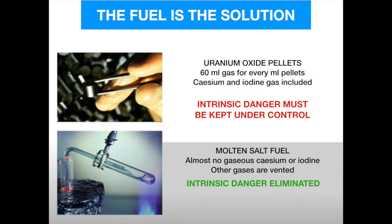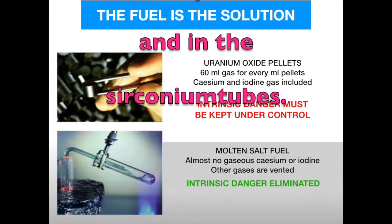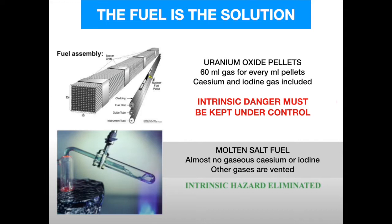Most existing reactors operate with solid uranium oxide pellets — incredibly stable and strong, but during their stay in the reactor they produce about 60 times their volume in gas, which remains locked in the pellet. Certain dangerous isotopes of cesium and iodine are safely stored in those pellets and zirconium tubes — until things go wrong. A meltdown occurs when fuel pellets and their zirconium protection tubes melt due to loss of coolant water. To avoid this, many additional measures have been taken, all related to fuel and coolant, which pushed up the price of nuclear power plants from 1983.